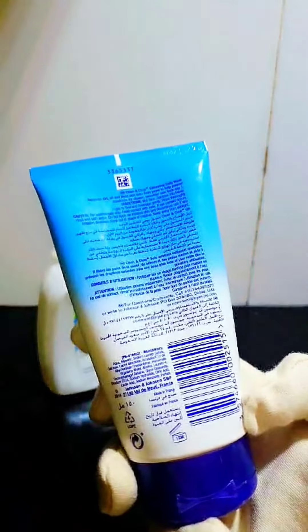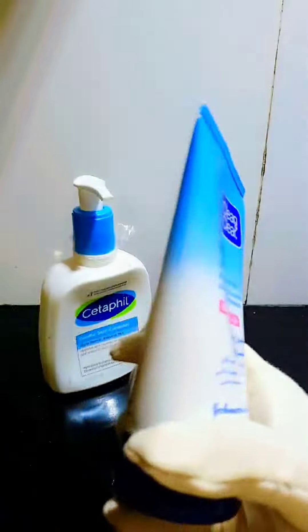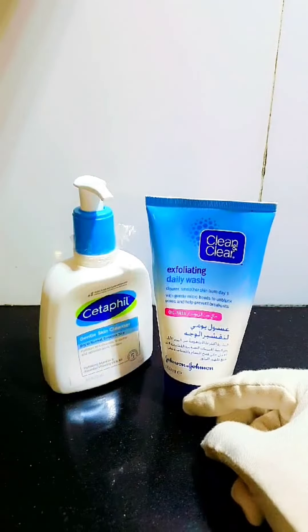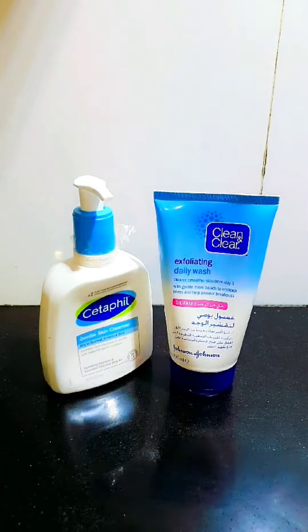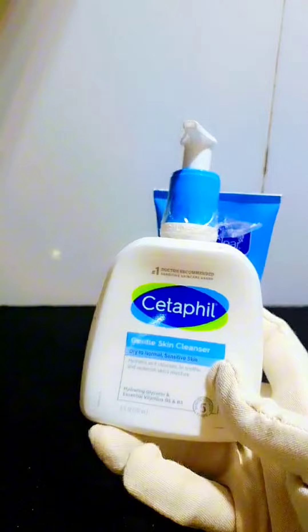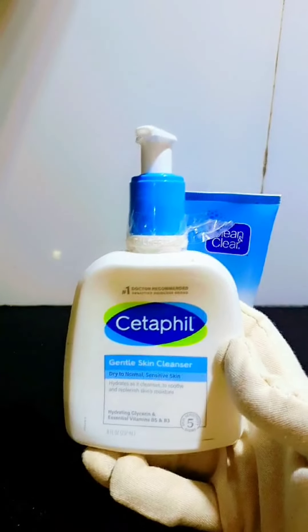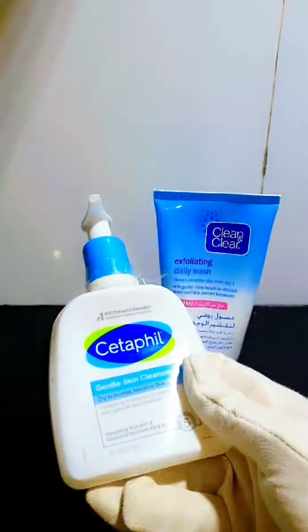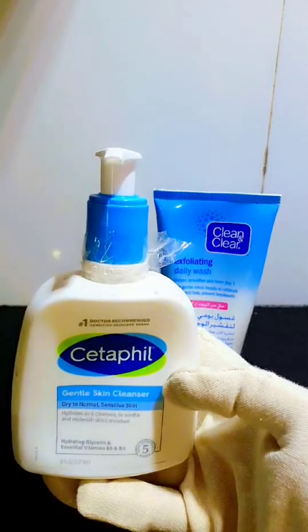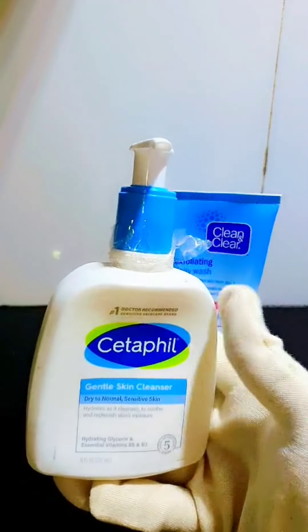It removes impurities and cleans your skin. If your skin is sensitive and no face wash or cleanser suits you, then you can use Cetaphil. It is suitable for sensitive to dry skin — this face wash is very gentle, exfoliates your skin, and does not cause harm.